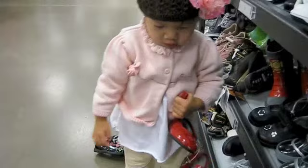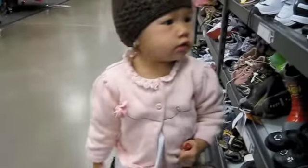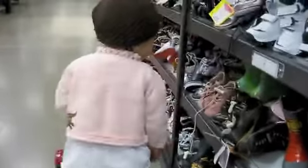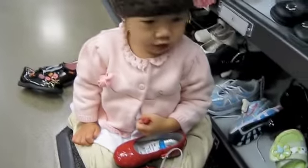She found a pair of red patent leather shoes and a pair of black leather shoes. So cute. Okay, sit down. You want to sit down and try the shoes on? Sit down. Let mommy see the shoes.